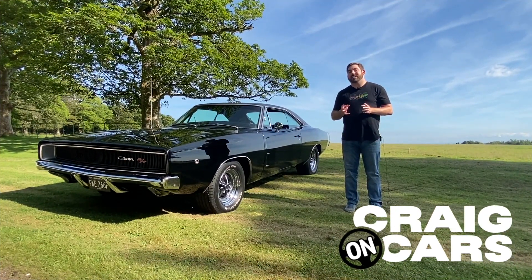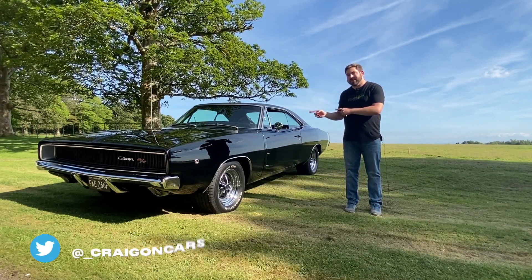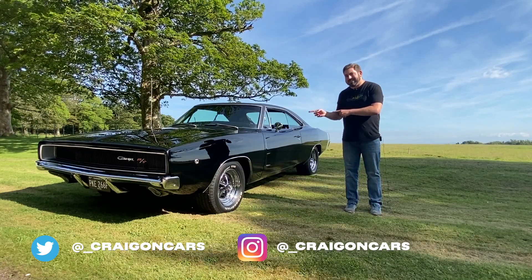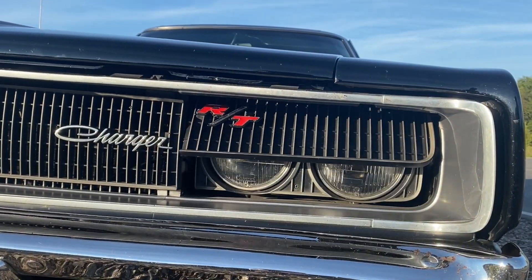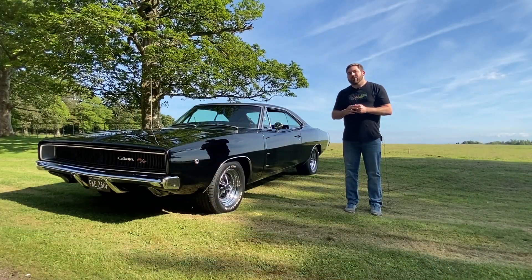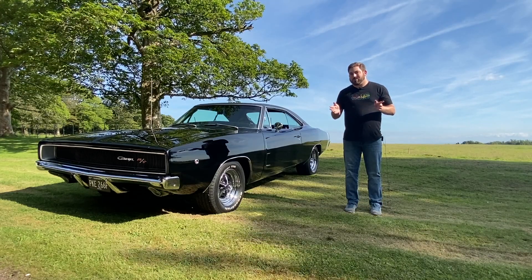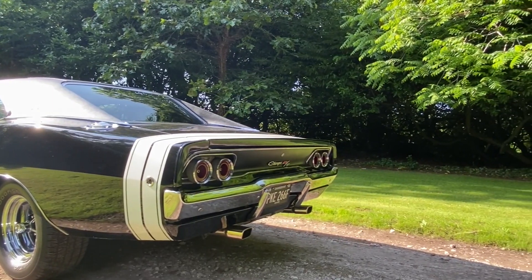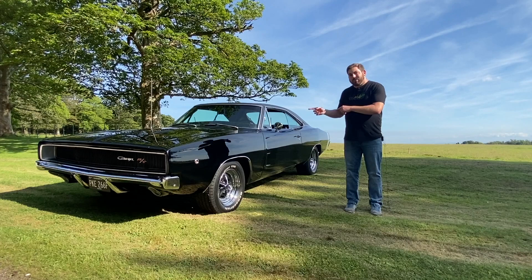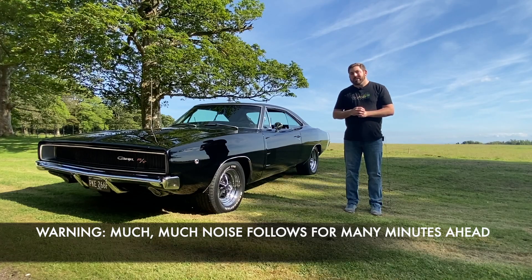1960s America — undoubtedly a decade that brought the golden era in muscle car production, culminating, many would argue, with the super cool, super smooth and super bad 1968 Dodge Charger RT. Sure, there were faster and more powerful muscle cars of the day, but none quite had the edge that the Charger brought to the party. If you were a rebel in the late 60s or 70s, you drove one of these. Far from the American drag strips, I find this car today in a sleepy corner of South Wales, where I invite you to join me as we get this wild thing out on the road. I'm Craig and welcome to Craig on Cars.